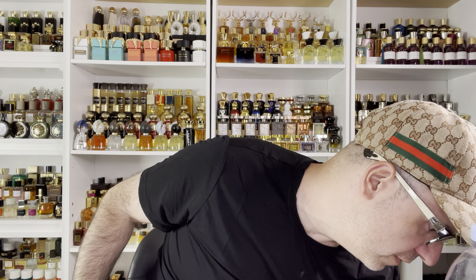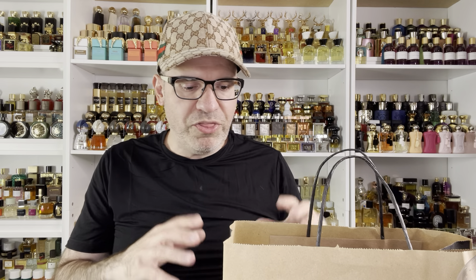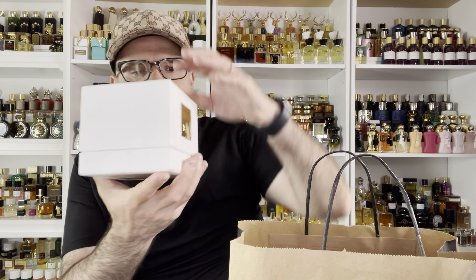Speaking of brands that haunted me — this is a must-visit brand while you're in Istanbul, Turkey. I did pick up one perfume from this house a couple of years ago, but this particular series I did not touch, and I was mad at myself for not bringing them home. So I have three perfumes from this collection to show you.